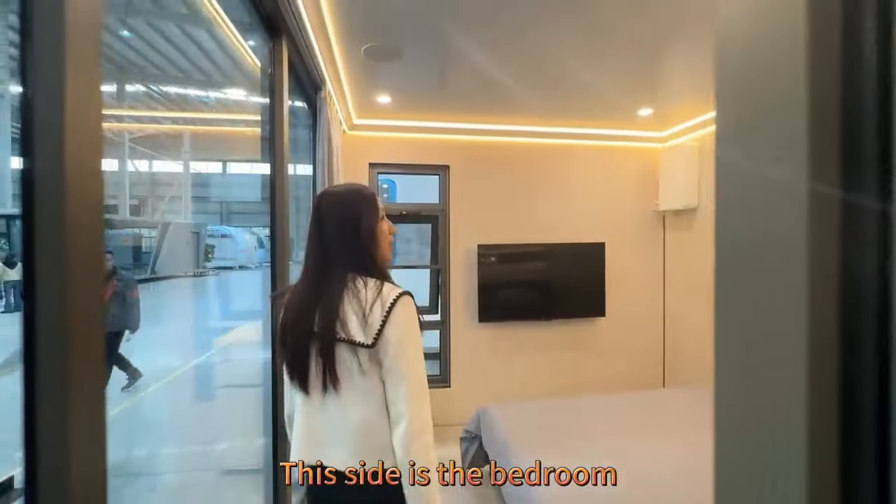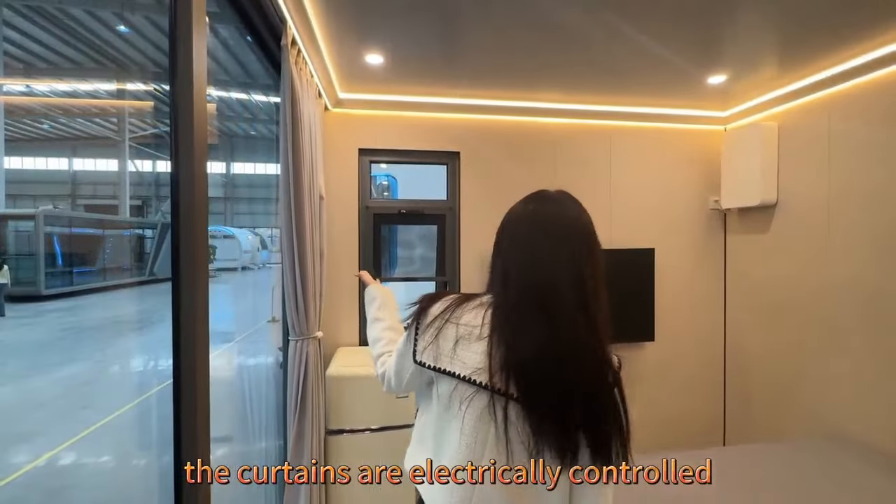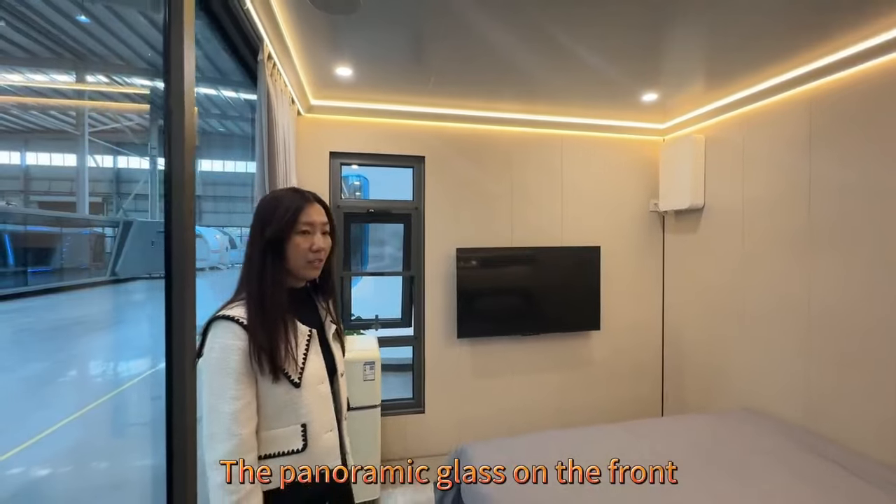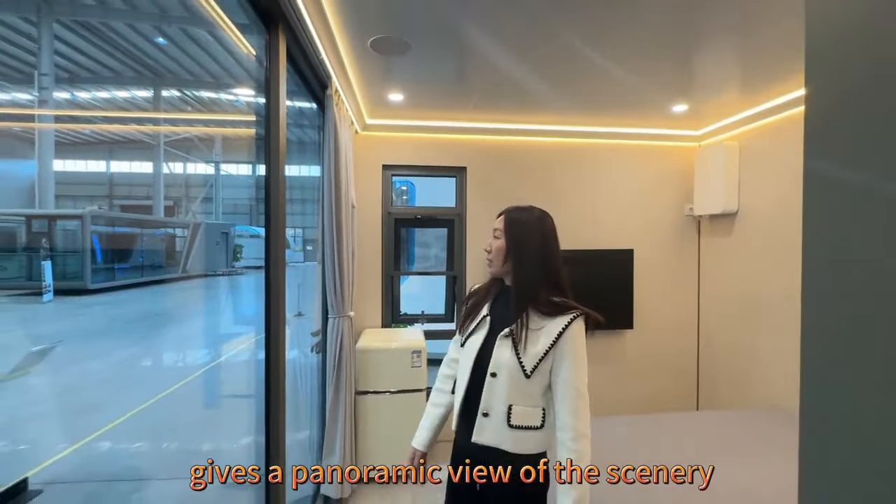This side is the bedroom. The curtains are electrically controlled and it is also equipped with a fresh air system. The panoramic glass on the front gives a panoramic view of the scenery.